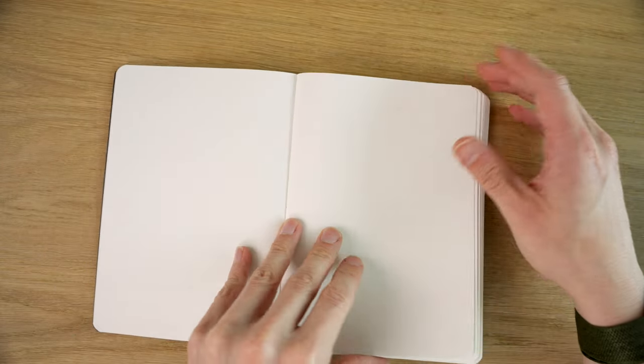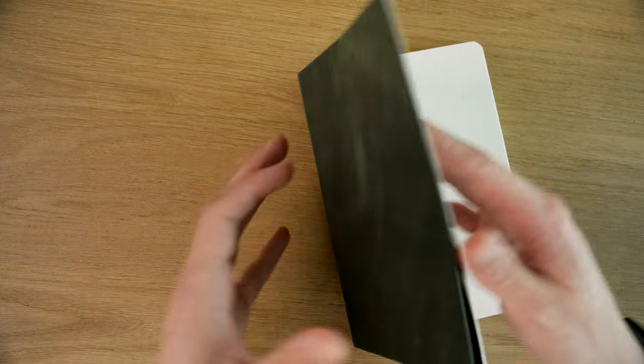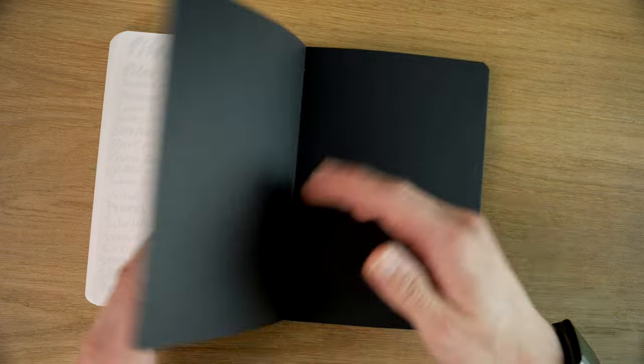It's just not quite as nice as I typically like to see. There are no features on the inside of the notebook — we have a black paste down, and then you're right into the blank pages, and that's mirrored on the back.